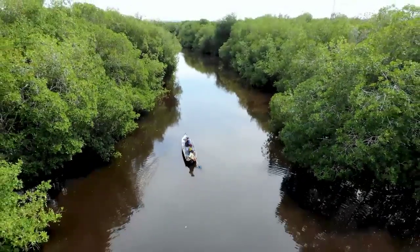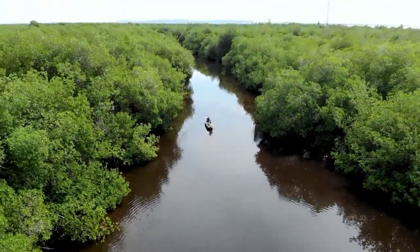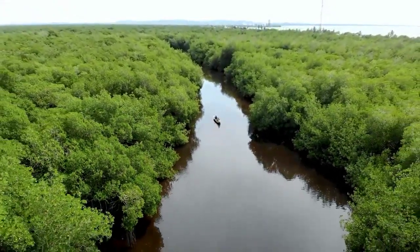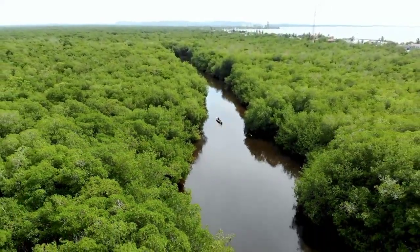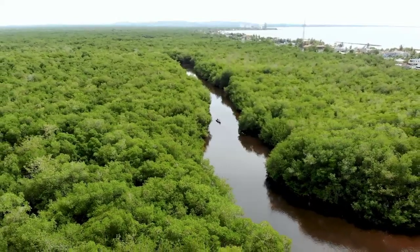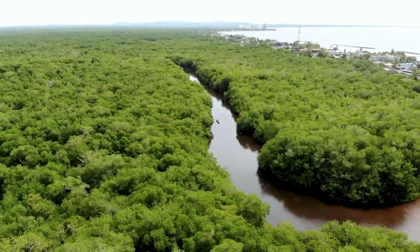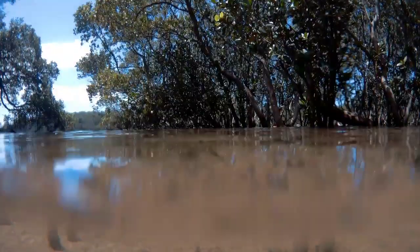Mangroves have some of the most unique reproductive strategies of any plant species. Some species of mangroves can reproduce through a process called vivipary, which means that they give birth to live young instead of producing seeds. The young mangroves grow within the parent tree's fruit until they are large enough to survive on their own. Other species produce seeds that are able to float on the water's surface for weeks or even months before settling in a new location and taking root. This adaptation allows mangroves to spread their range and colonize new areas, even in the face of changing environmental conditions.